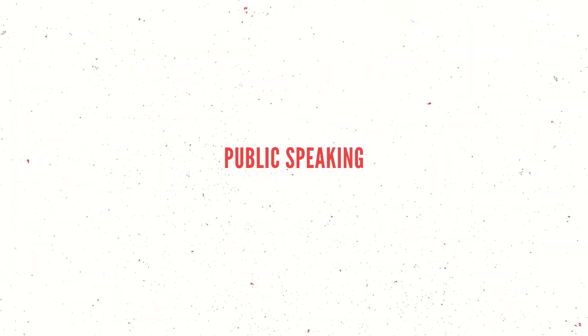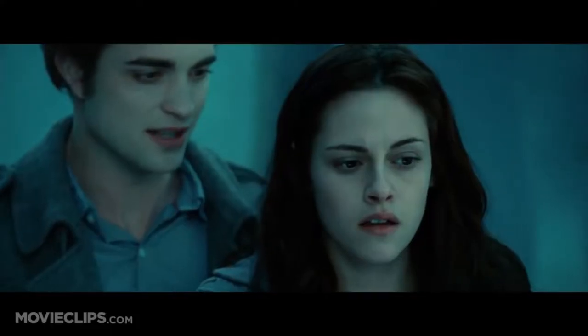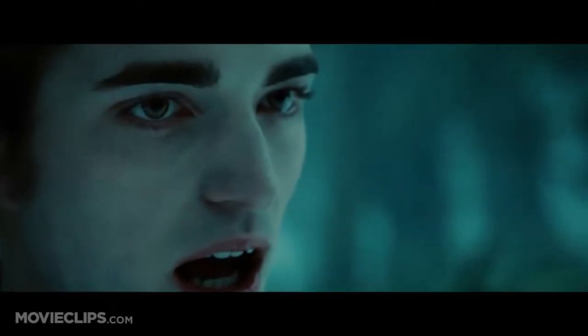If you've also tried Pimsleur, let me know in the comments what your experience was. The only difficult part about listening to Pimsleur in public is that you'll need to repeat each word or phrase after it's been said by the native speaker. You'll need to say it out loud.